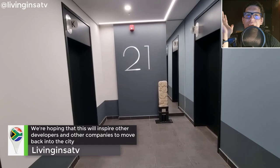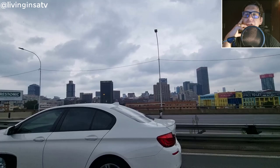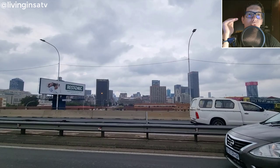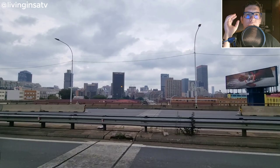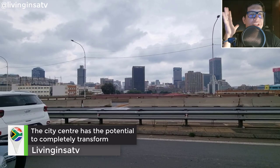I hope you guys enjoy it and get inspired to move back to the CBD. Don't be afraid — things are improving. I'm working with a lot of people at the moment to bring you more insightful content on what's going on. My name is David — like, share, subscribe, destroy that like button, and we'll see you in the next Living SA TV video.